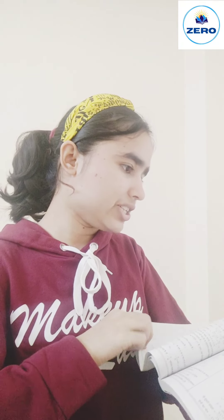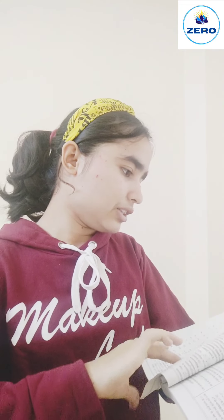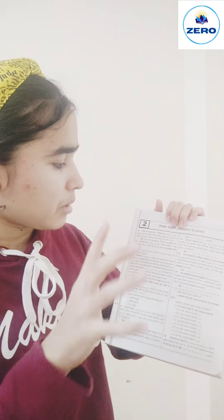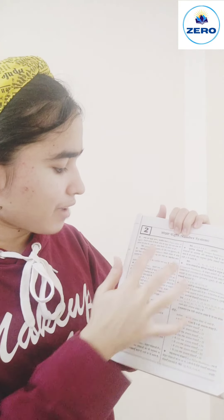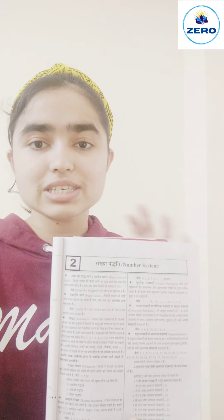We start from the second chapter — Addition, Subtraction, Multiplication. Let me show you how the number system chapter has been given here. The number system section starts by explaining what the number system is, what face value is, what place value is, what notation is — all explained in detail. Then there are composite numbers, integer numbers, prime numbers — each with a one-line definition in a very detailed manner. They have explained it very well so that students understand easily.